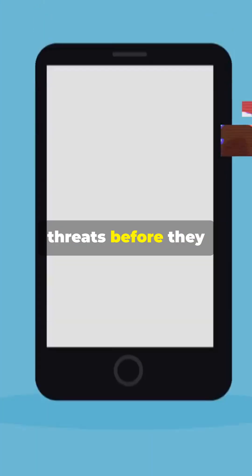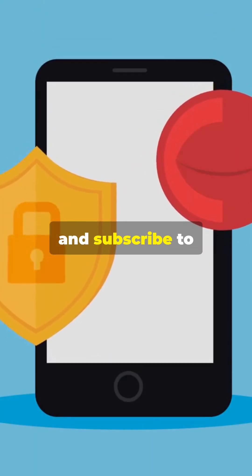Your move? Update your phone. Stay ahead of the threats before they get to you. Stay tuned for more, and subscribe to Never Miss a Tech Beat.